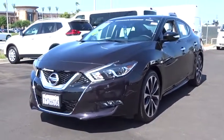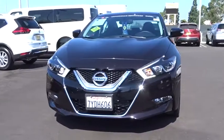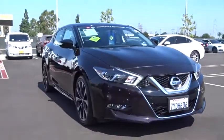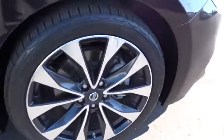The 2016 Nissan Maxima. The Maxima offers elegance with an edge. The spacious interior provides refined comfort for up to five passengers. Advanced technologies such as Nissan Intelligent Key and push button ignition offer convenience and control.